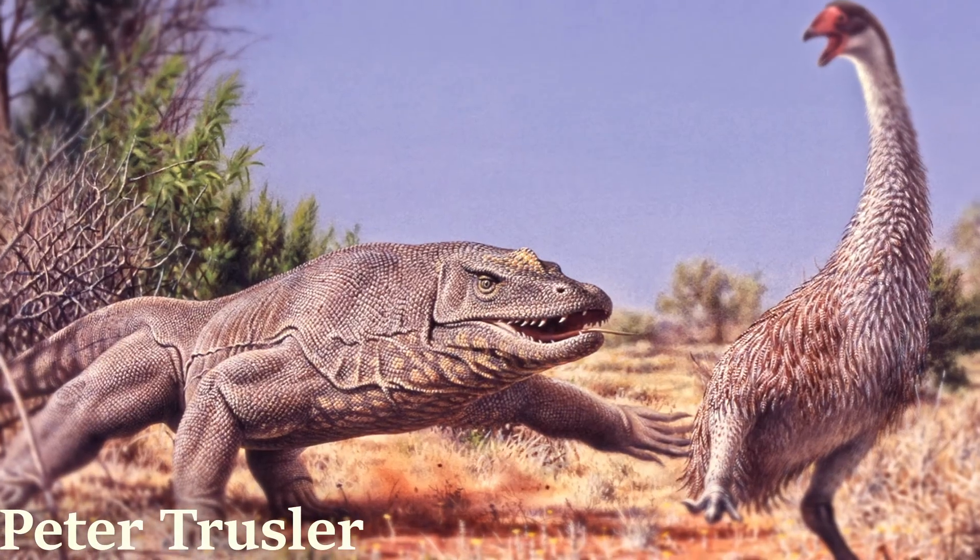What did it look like? What did it eat? And why did it go extinct? These questions will be answered shortly, but first let's look at its evolution.